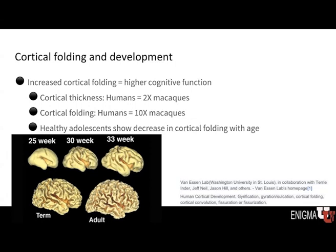However, we do know that healthy adolescents tend to show a decrease in cortical folding with age. So it appears that there's a period of increased folding as the child matures to a point where, starting in adolescence, there's more of a decline or decrease in those folding patterns of the cortex.